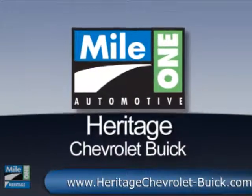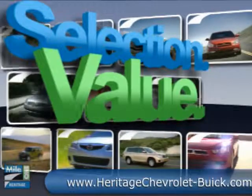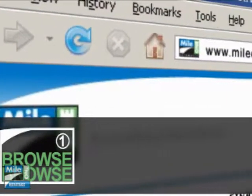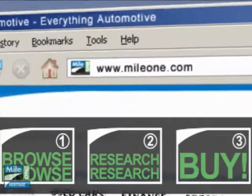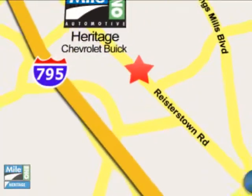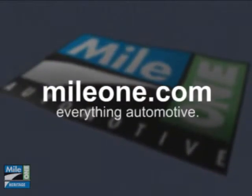At Mile 1 Heritage Chevrolet Buick, you'll find the selection and value you'd expect and the customer service you deserve. In three easy steps: browse, research, buy — right from our website or stop by our location today. Mile 1 Heritage Chevrolet Buick, conveniently located at 11234 Reisterstown Road in Owings Mills. Mile1.com. Everything automotive.